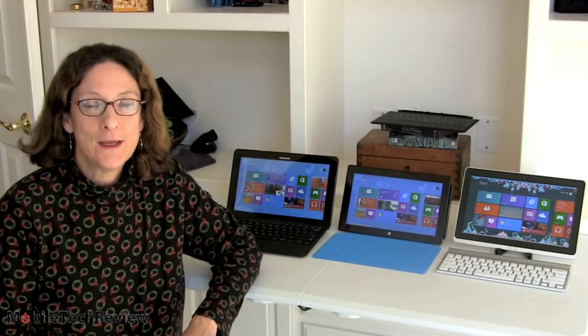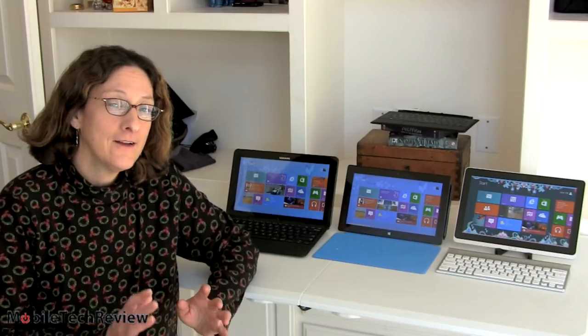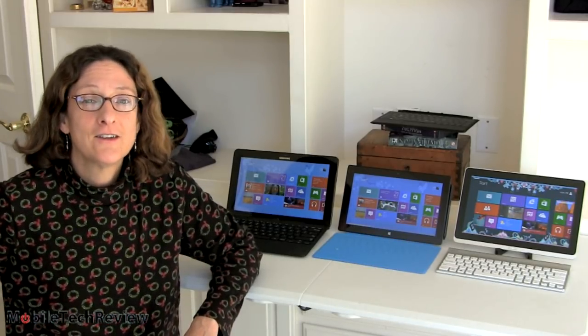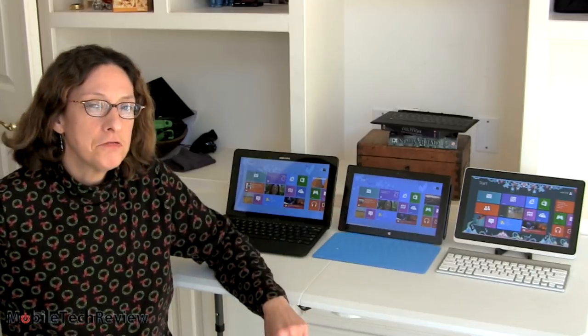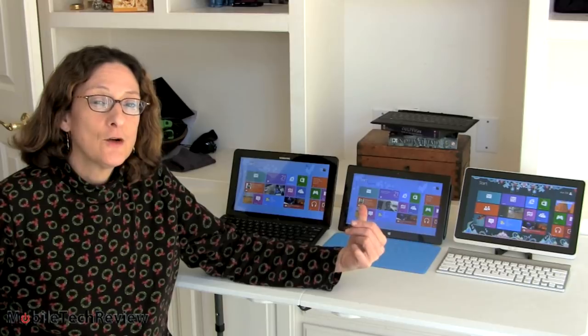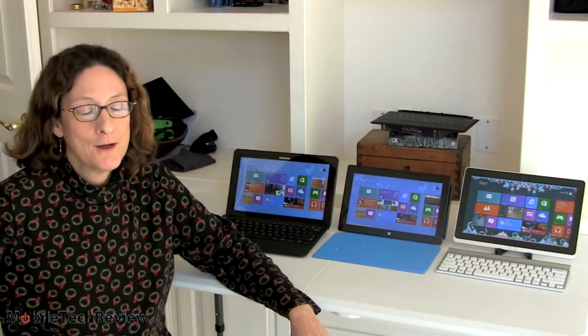This is Lisa from Mobile Tech Review and today we're doing a three-way smackdown between three Windows 8 Slate-style tablets. They have little add-ons that make them into sort of like notebooks, but basically they start life out as Slate-style Windows 8 tablets with Core i5 Intel processors. We have the Acer Iconia W700, the Surface Pro by Microsoft, and the Samsung Smart PC Pro, the Ative 700T. We're going to compare them now to help you decide which one might be for you.